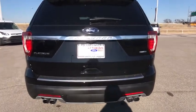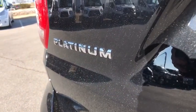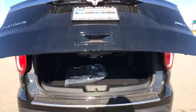Steering wheel audio controls, power passenger seat, leather-wrapped steering wheel, Bluetooth, adjustable steering wheel, power steering, four-wheel disc brakes, cruise control.